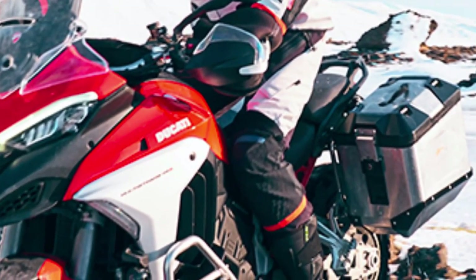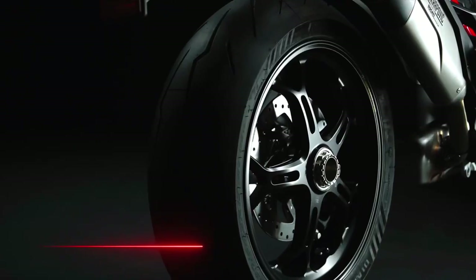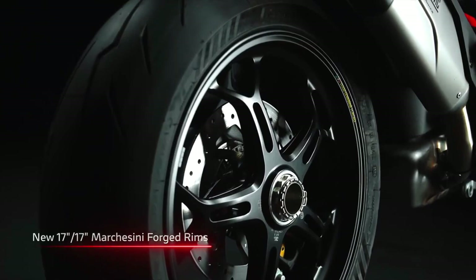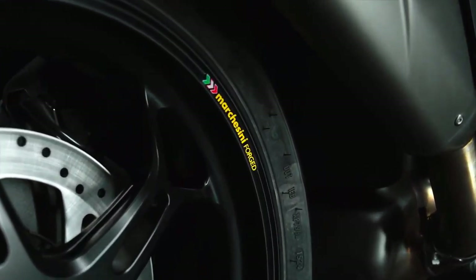While the Multistrada V4 is renowned for its road prowess, the 2025 model further enhances its off-road capabilities. The bike features a more robust chassis and improved ground clearance, making it more adept at tackling rough trails and uneven surfaces.